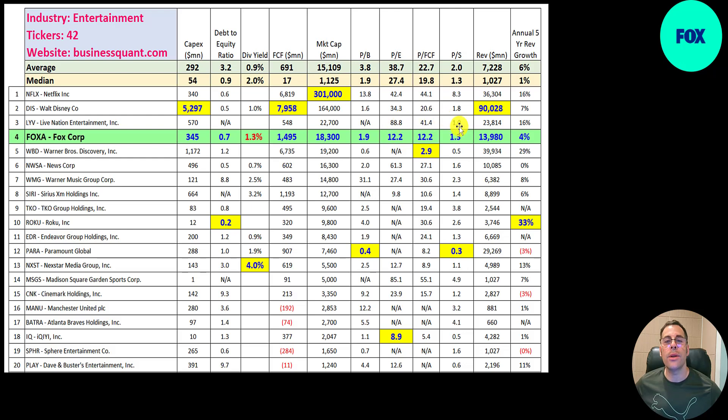All their price multiples are better than the median, so they do appear undervalued according to these ratios. They're trading at 2 times book value, 12 times earnings — a lot better than the median average — and 12 times free cash flow. That's the same number, which is accurate: their trailing 12-month earnings and free cash flow are really similar.